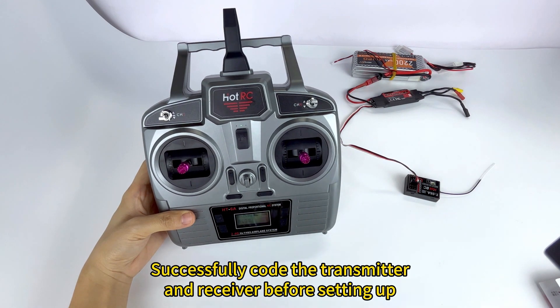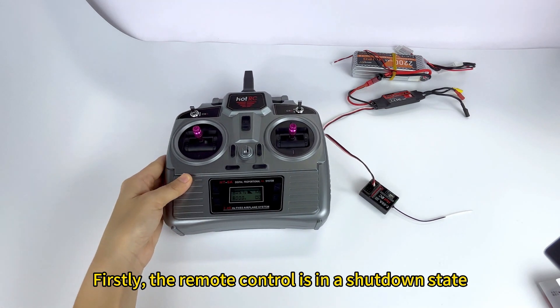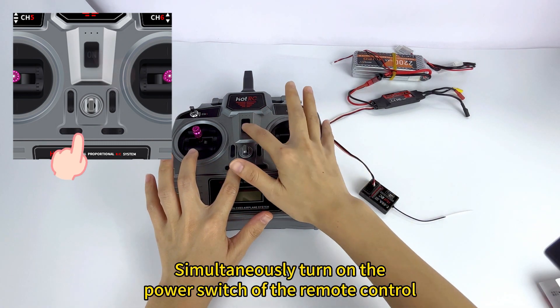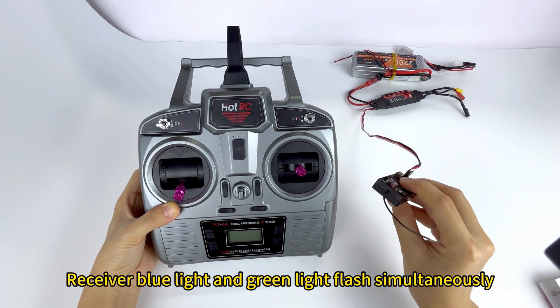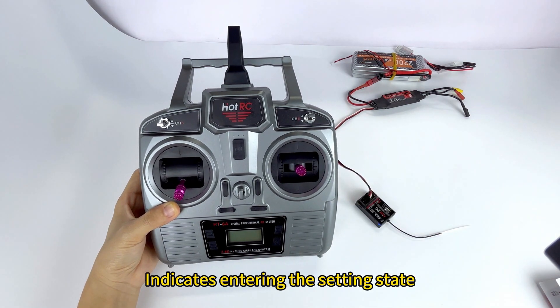Make sure the transmitter and receiver are paired before setting up. First, with the remote control in a shutdown state, press and hold the bottom-left fine adjustment button without releasing it, then simultaneously turn on the power switch of the remote control. The remote control light will flash quickly with sound, and the receiver's blue light and green light will flash simultaneously, indicating it has entered the setting state.